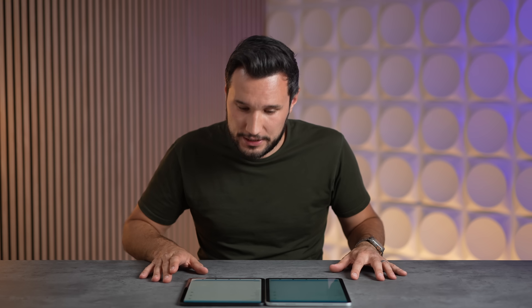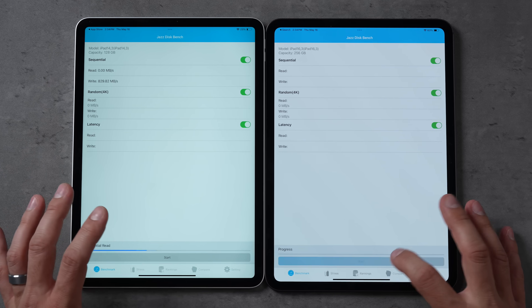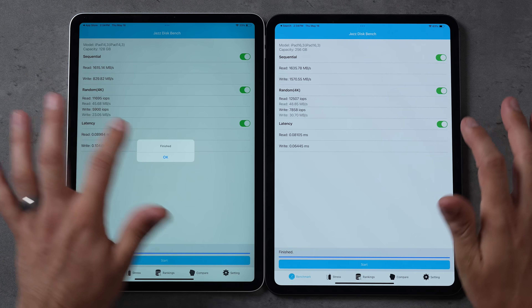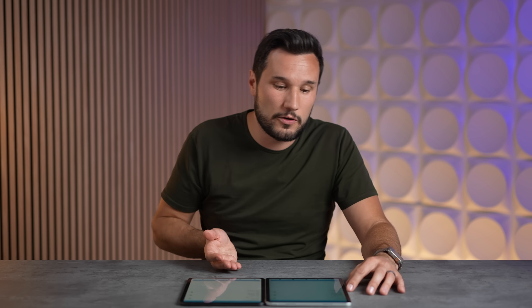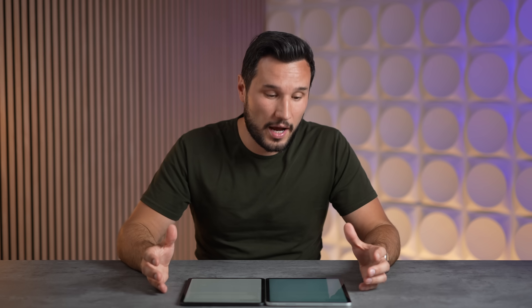Now let's get into performance. The new M4 model starts with 256GB instead of 128GB. In terms of storage speed, read speeds are almost the same, but write speed is almost double — which would have been the same if you'd upgraded the M2 iPad Pro's storage tier.